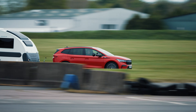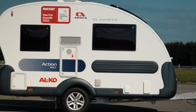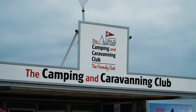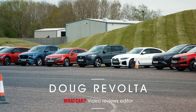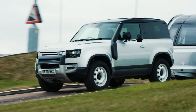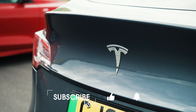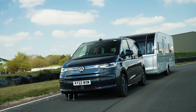Welcome to the What Car Tow Car Awards 2022. Once again we've partnered with the towing and caravanning experts at the Camping and Caravanning Club to put everything from small hatchbacks to high performance SUVs through their paces with a caravan in tow. The caravans in our testing were provided by our technical partner Adria. Here are the winners split into five classes by weight, and if you want great deals on any of these cars, go to whatcar.com where you can also read more about the tow car awards.